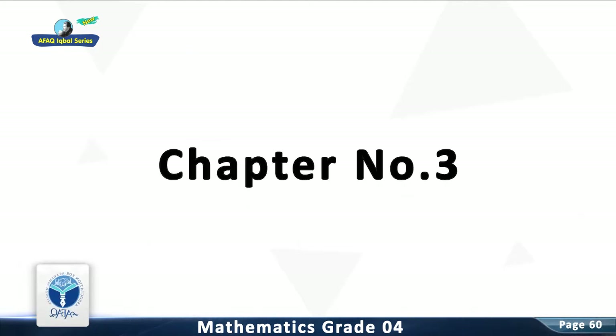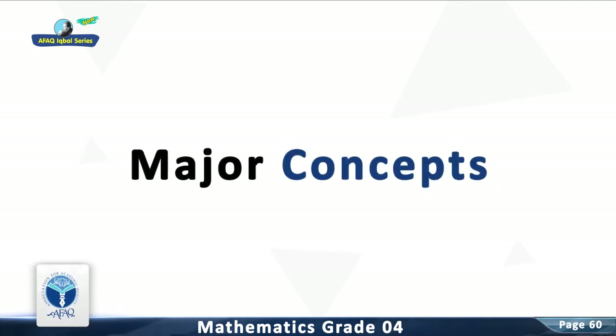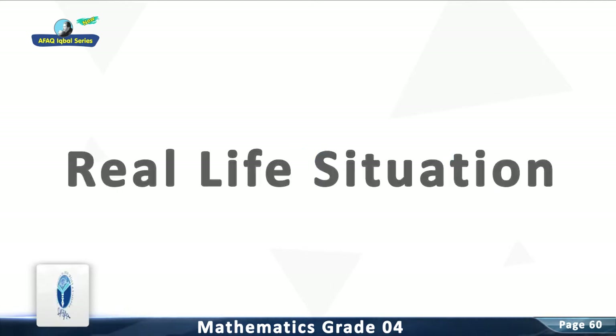Chapter 3: Multiplication and Division. Worksheet Number 14. Major Concept: Real Life Situations. Resource Pack Concept: Real Life Situations.